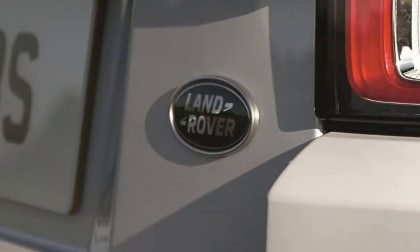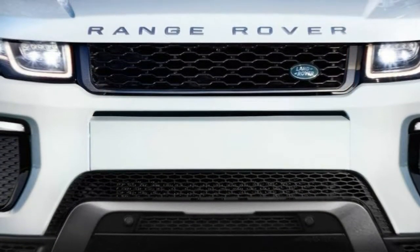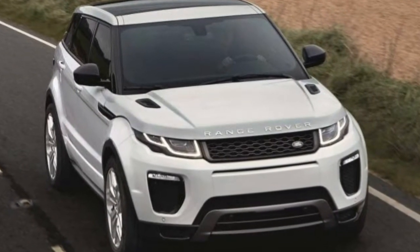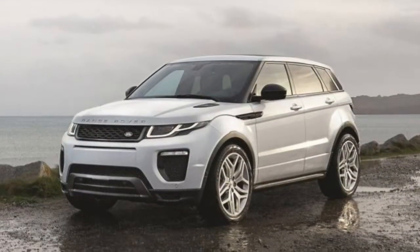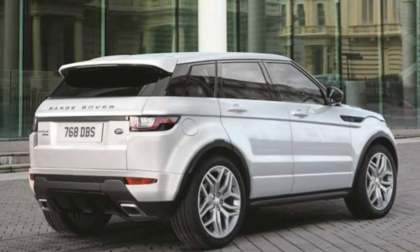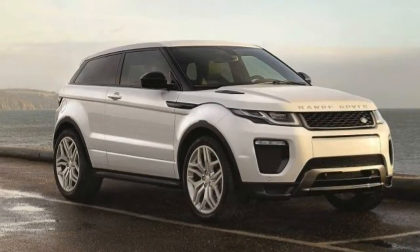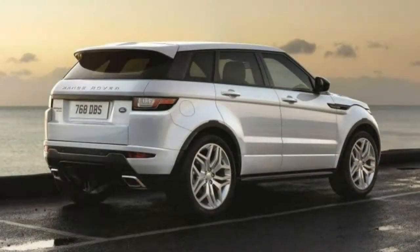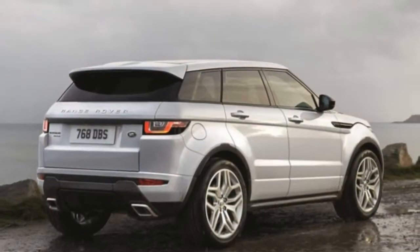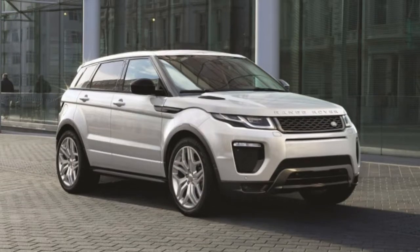Ride comfort: The Evoque offers decent ride comfort even over fairly rough roads, which is impressive considering how well it handles in corners. It's a tricky balance to achieve, especially since its suspension is neither adjustable nor adaptive. On bumpier roads, squeaks between door jambs and around the convertible roof seals reveal themselves — expected and forgivable to a degree in convertibles, and can be drowned out by the stereo. There is also some road noise that creeps into the cabin, but wind noise is nicely attenuated.